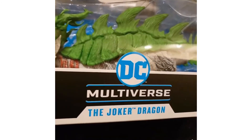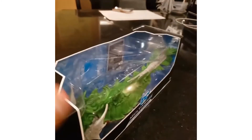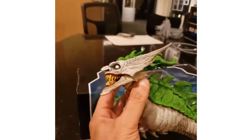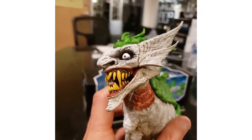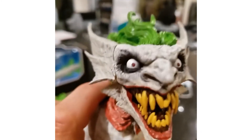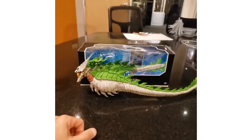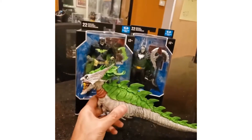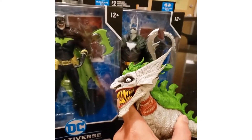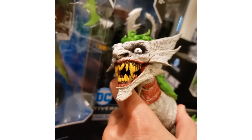Todd's personal favorite is the Joker Dragon — it's so big they had to take it apart to fit in the package. When you put it together you get an awesome result: great face, big and long. The tail is too big to fit in the box, so you have to attach it when you get it. You can see the scale compared to the other figures. All three are on pre-order at McFarlane.com right now.